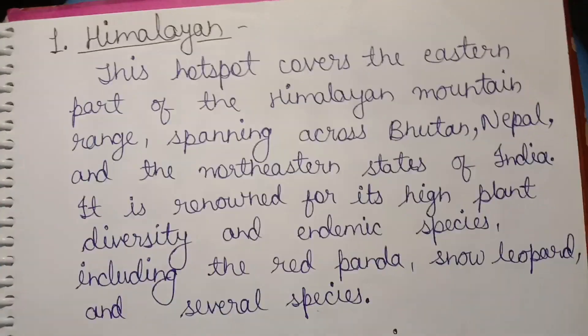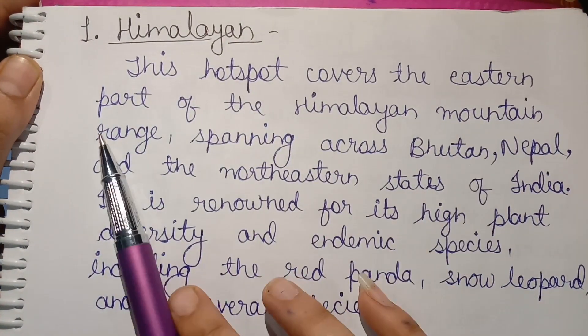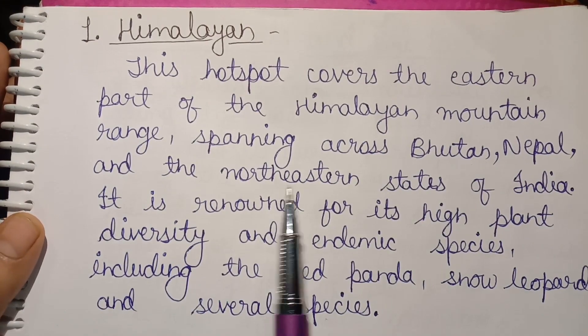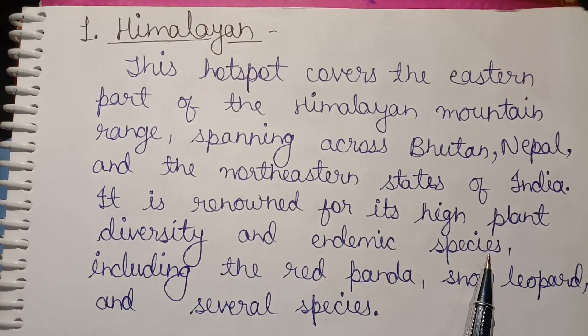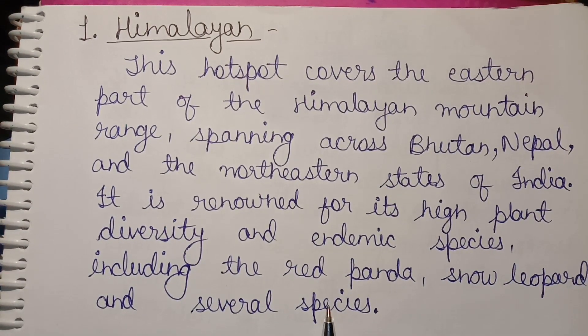First, Himalayan. This hotspot covers the eastern part of the Himalayan mountain range, spanning across Bhutan, Nepal, and the northeastern states of India. It is renowned for its high plant diversity and endemic species, including the red panda, snow leopard, and several other species.